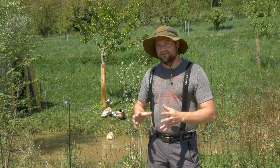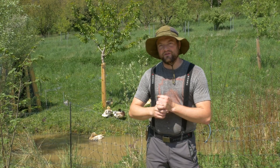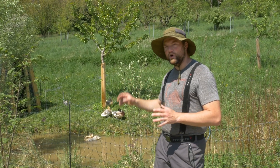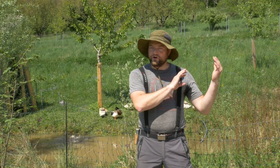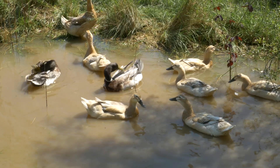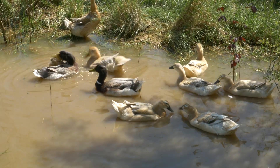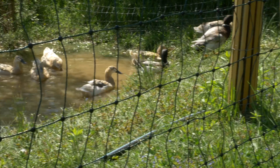Right now we have electric poultry netting surrounding the area and a mobile quail tractor being used as duck housing, but the plan is to put a wonderful wooden fence around this little place with a tiny home for the ducks. We'll reduce it to just one breeding group — one male, four females — and they will live here. All the farm tourists will walk right by here and naturally fall in love with it.